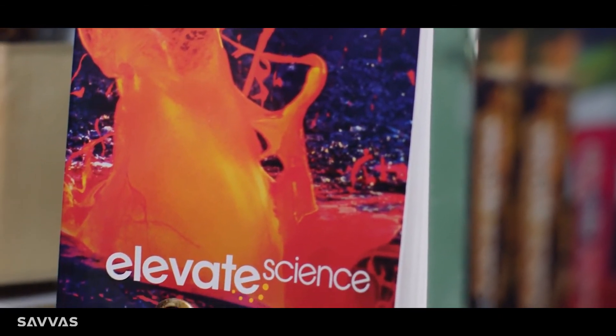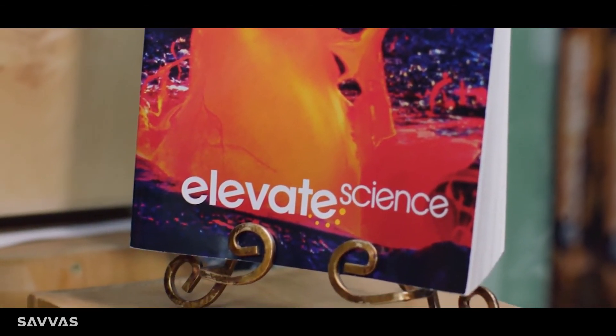Elevate Science is great for middle grades too, especially students who are struggling. They actually gain important literacy strategies while learning science. Gaining literacy skills while learning phenomenon-based science — that's the science of doing.